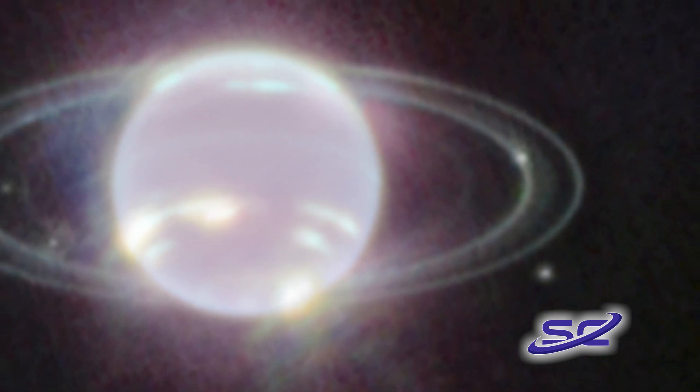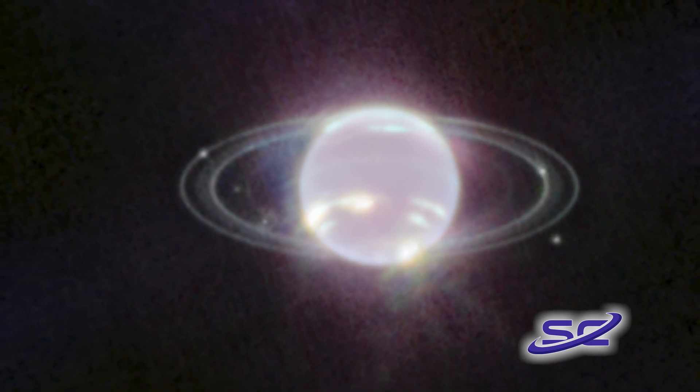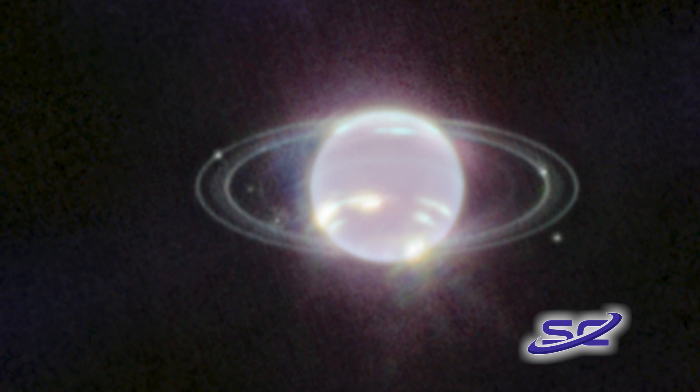The telescope's extremely stable and precise image quality also permits these very faint rings to be detected so close to Neptune.